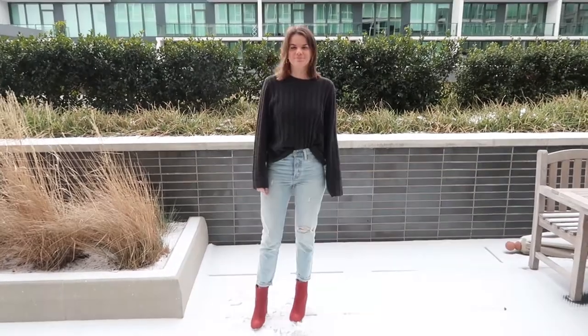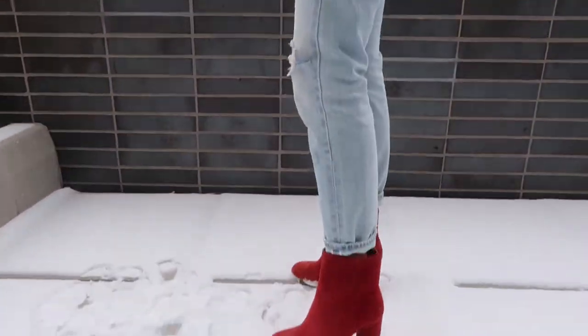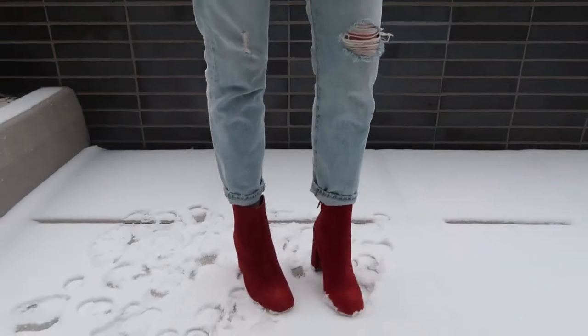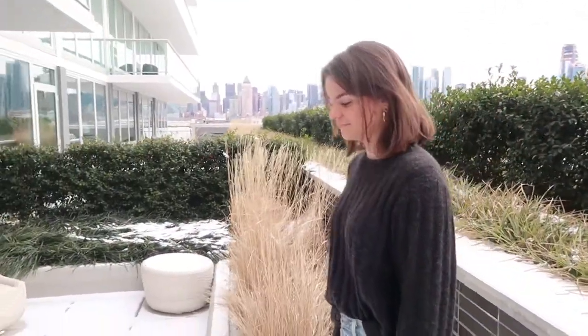Outfit number five is another chic one but it's still super simple to recreate. I'm wearing some hooped earrings from Ann Taylor — I love these and wear them all the time. I'm also wearing this sweater from H&M that was super cheap and is the most comfortable and softest thing I've ever worn. With that I'm wearing my high-waisted boyfriend jeans from Levi's and those Urban Outfitters booties from a previous outfit.